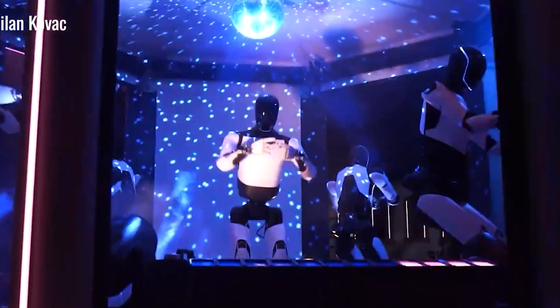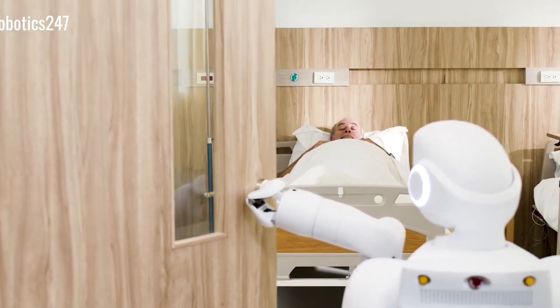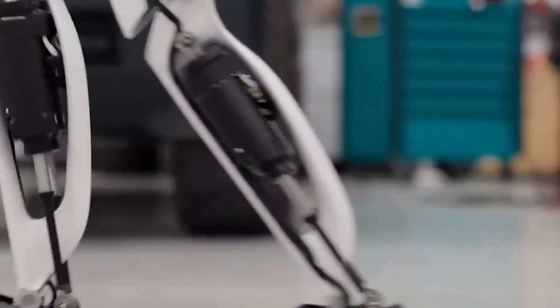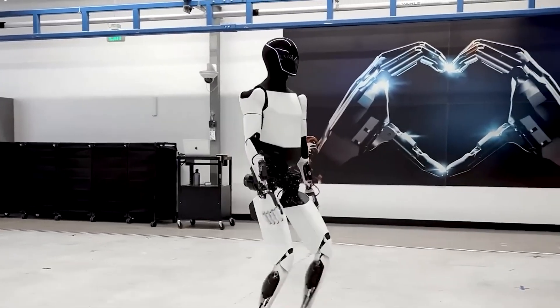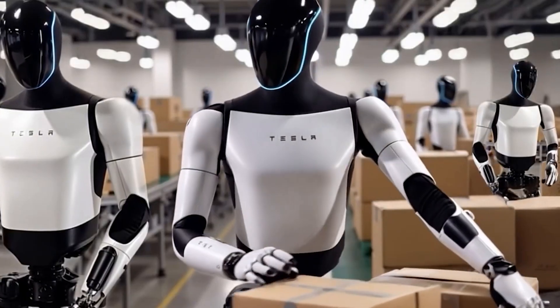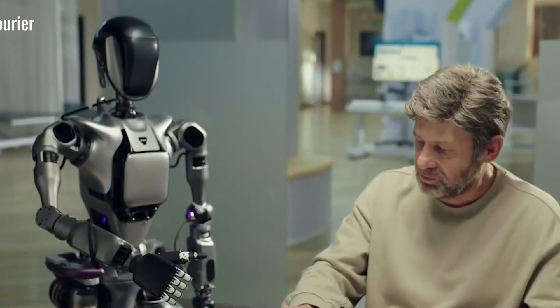When it's safe to go, it reassures you: "Everything looks good — we can go now." If the sidewalk is uneven or there's a crowd ahead, Optimus detects it and suggests a slight detour to keep you safe and comfortable. Its navigation system processes over 1,000 environmental data points every second, helping you avoid obstacles with around 95% accuracy.